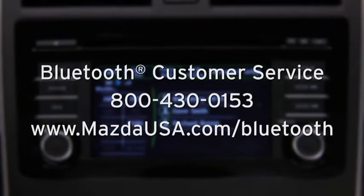For Bluetooth customer service and phone compatibility, call toll-free 800-430-0153 or go to mazdausa.com/Bluetooth.